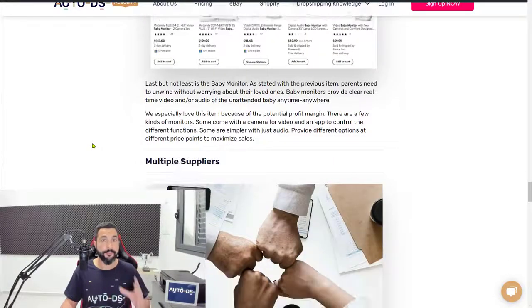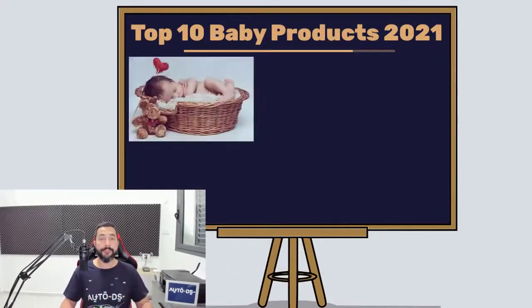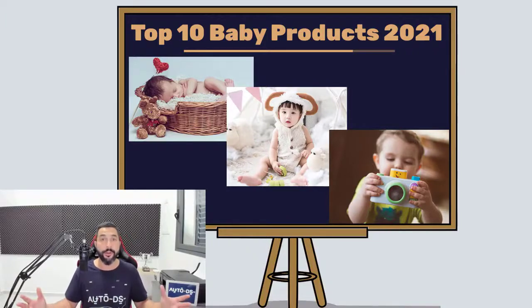This is a very important thing to understand and learn for the dropshipping business model. That's it for this video on the 10 baby products you need to add to your stores for 2021. If you appreciate this valuable information, give us a like on this video and share it so your friends and family can also learn about the amazing world of dropshipping.